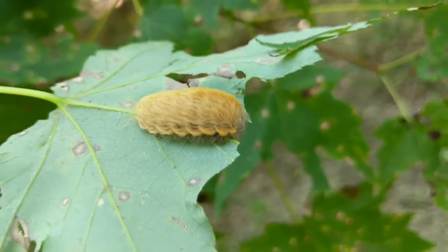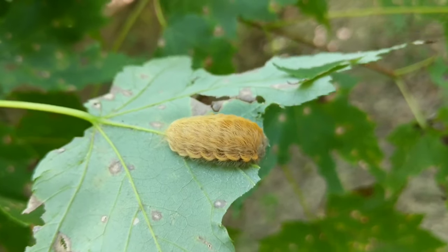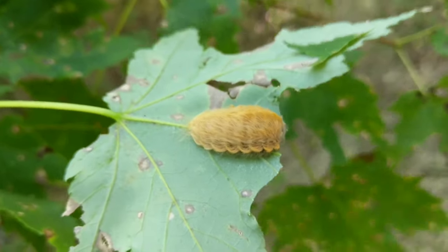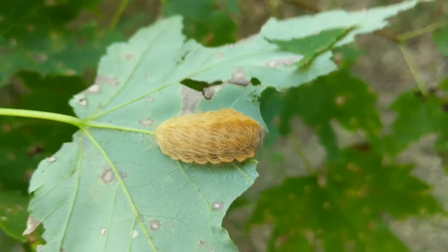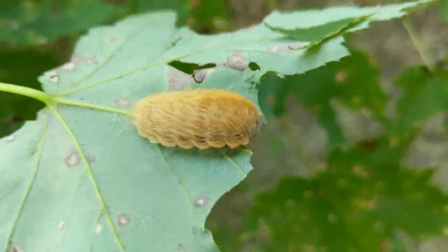I've made a video on these guys before but I figured I might as well make another one since I just found the first adult one of the year. This is a flannel moth caterpillar, also known as a puss moth caterpillar — they're called puss moths because they look like cats.